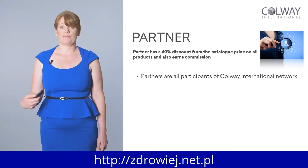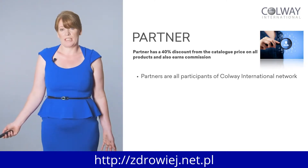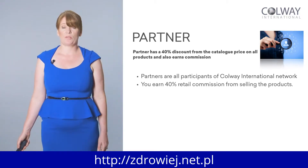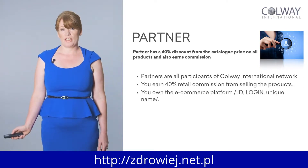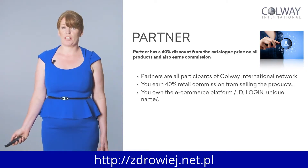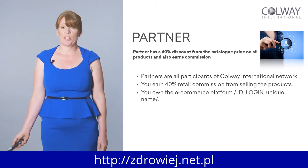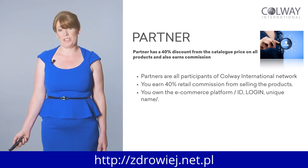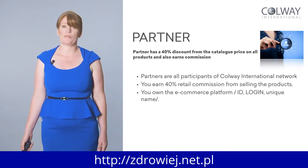All partners are in the Colway International network — they're in the family now. Once you register as a partner, you get 40% on all of the products. You also get your own e-commerce shop — your online shop. You can imagine how difficult it would be to set up your own online shop, but this is all already created for you. You get your ID, your login, it's very easy to set up. It's unique to you — you can have it as your own name or your business name. It's a very easy, user-friendly system.